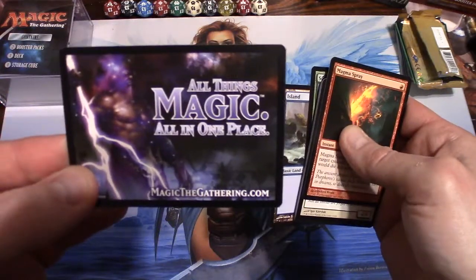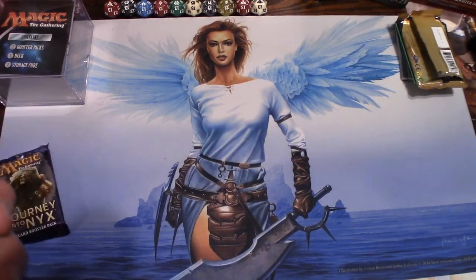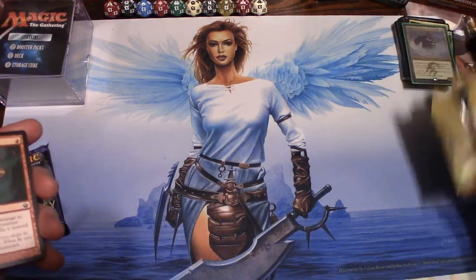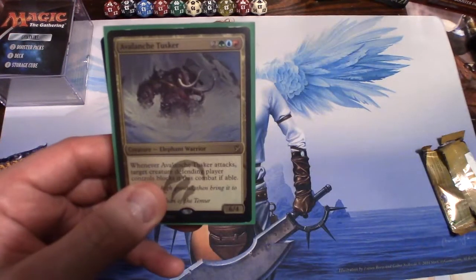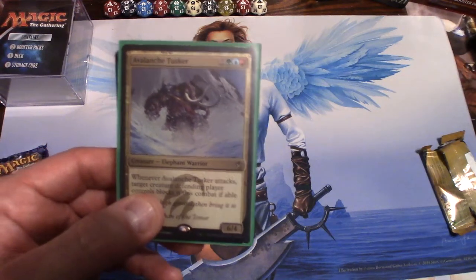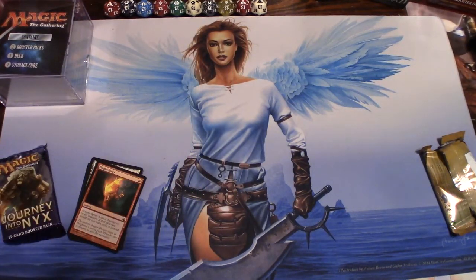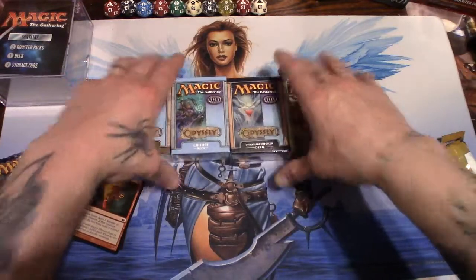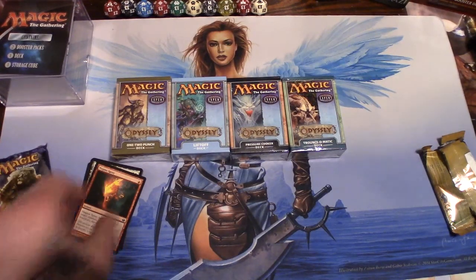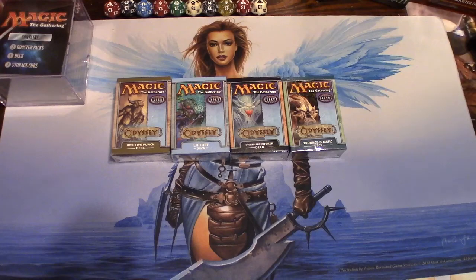All things Magic in one place — magicthegathering.com. Give us a thumbs up, like, share, subscribe, all that good stuff. Please let me know if you know where this deck came from — I'm digging it, it's a pretty solid deck. And don't forget: when we get to a thousand subscribers, I'm giving away four decks from Odyssey — Liftoff, Pressure Cooker, Trounce-O-Matic, and One-Two Punch. Y'all have a great day — try anything once, twice if you like it. I'll see you in the next video. Lumpy out.